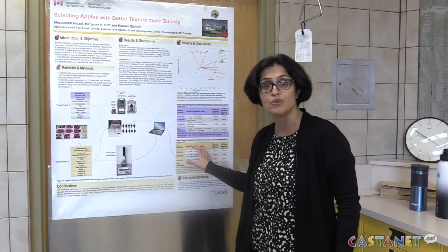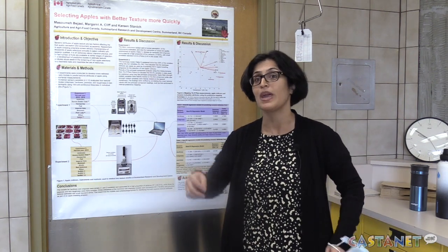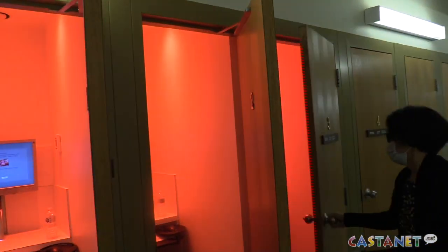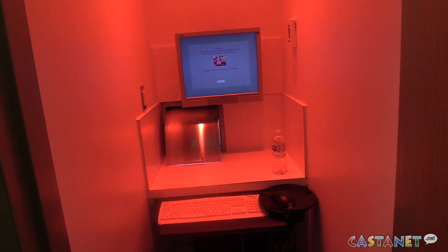In this project we were focused on predicting the texture of fruits with instruments in a way that matches the human perception of fruit quality. The method of continually using panelists to assess the fruit's characteristics can be both time consuming and expensive.